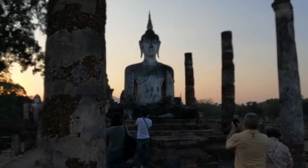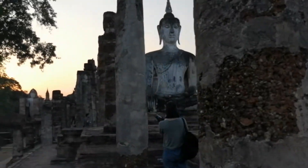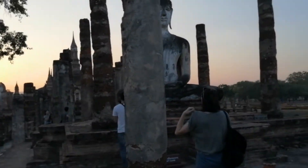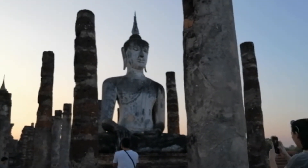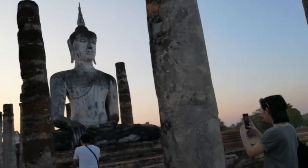Now you can see on this image that the shoulders are quite large. As was typical of the Sukhothai style Buddhas, they normally had large shoulders and supernatural features.